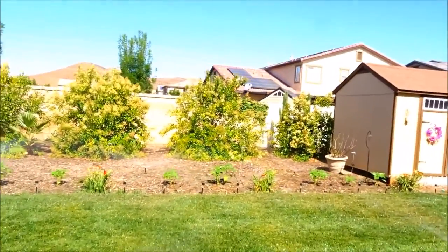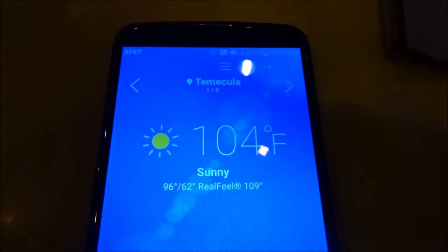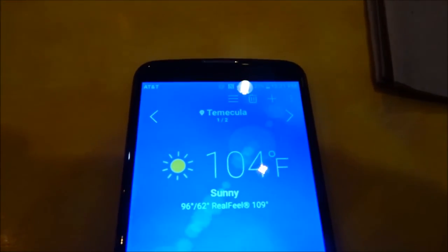That is crazy — the feels-like temperature is 109! That's why, oh my gosh. When we got out of the car it felt so hot. It's hotter today than I thought it was going to be.